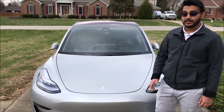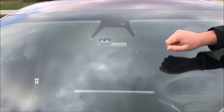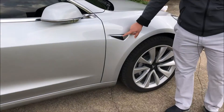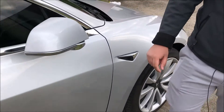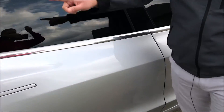Now we're going to take a look at the cameras in this car. There are three cameras powering the autopilot in the front. Then there's one on each side, and then there's one camera on each side further back. And then there's a camera in the back.